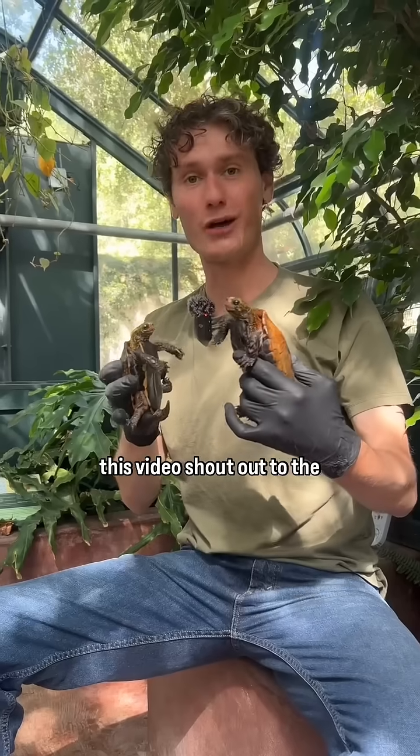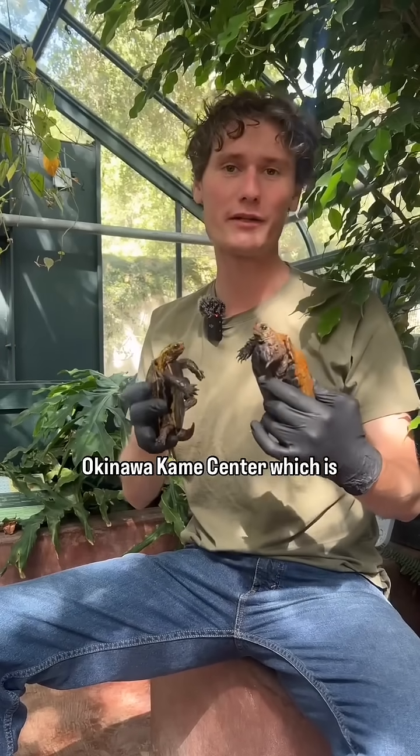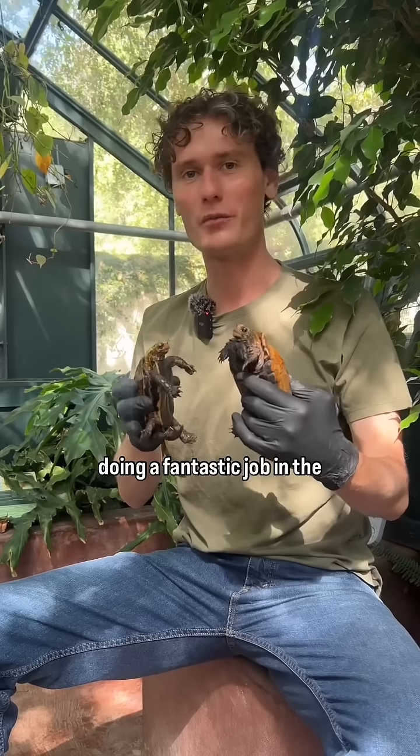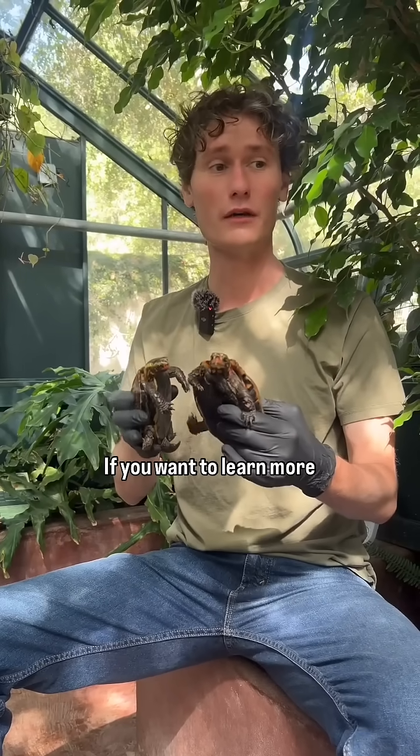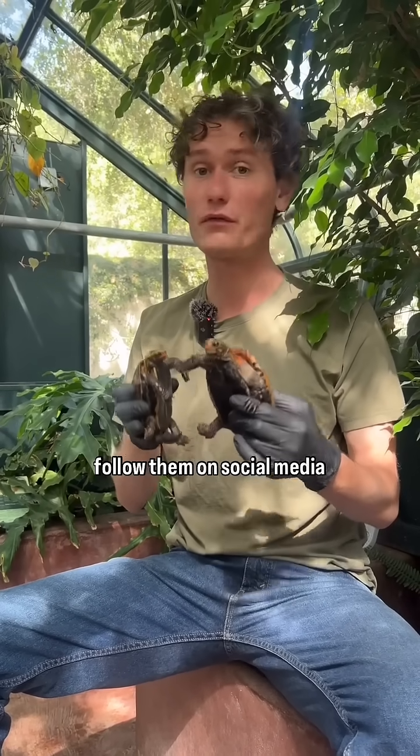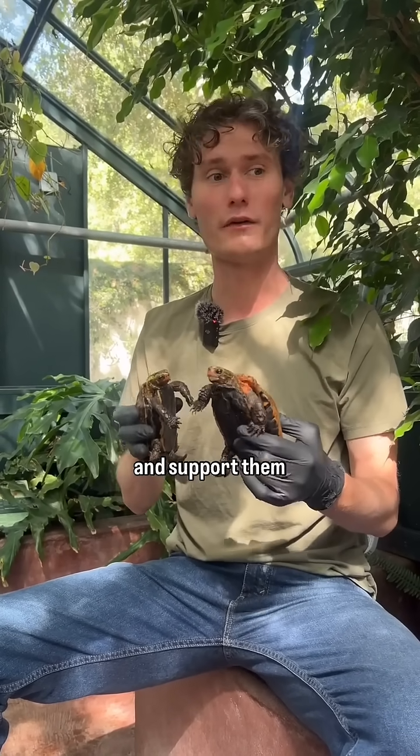To finish this video, shout out to the Okinawa Kame Center, which is doing a fantastic job in the field with these animals — doing research and conservation in Okinawa. If you want to learn more about these species, please follow them on social media and support them.